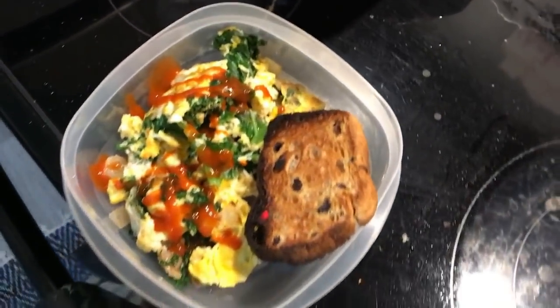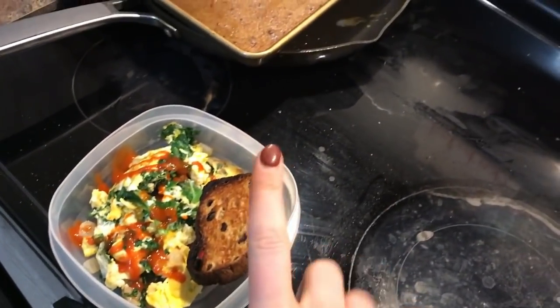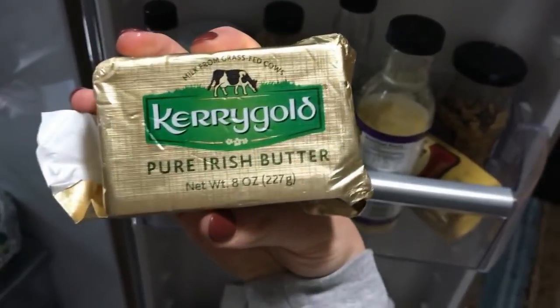Our toast is done. I'm going to put a little bit of Kerrygold grass-fed butter on it. That's how I get my fats in the morning, along with the egg yolk.